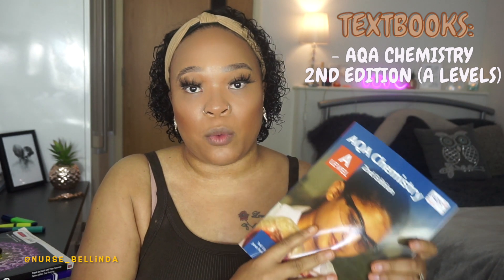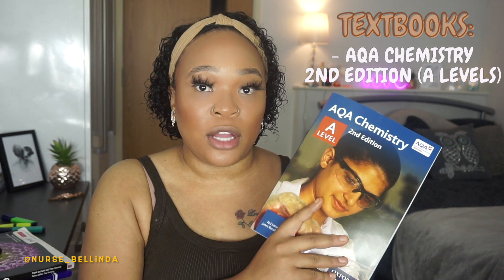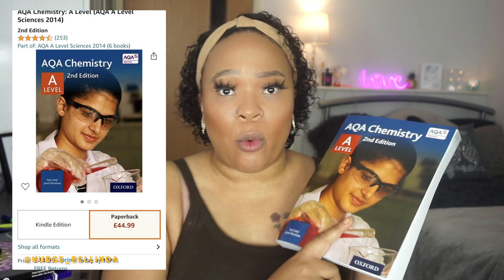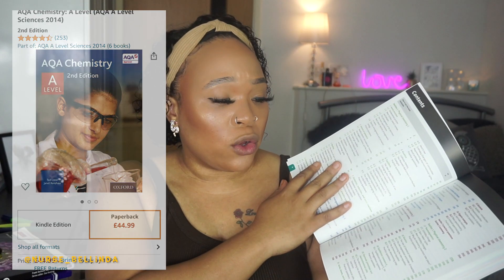All of these textbooks I purchased off Amazon — and you can also get them second-hand if you want. For chemistry, I have the AQA Chemistry A-Level textbook, second edition — this was recommended to us. It cost me about £44 but it contains literally everything for chemistry. I skim-read it and it covers everything it needs to. This is an AQA-approved textbook.